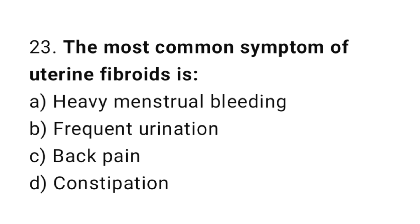Question number twenty-three: the most common symptom of uterine fibroids is what? The right answer is option A: heavy menstrual bleeding.